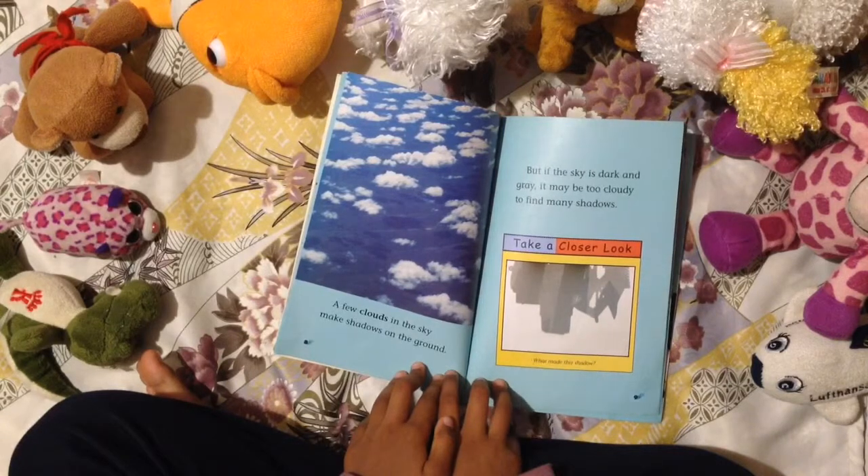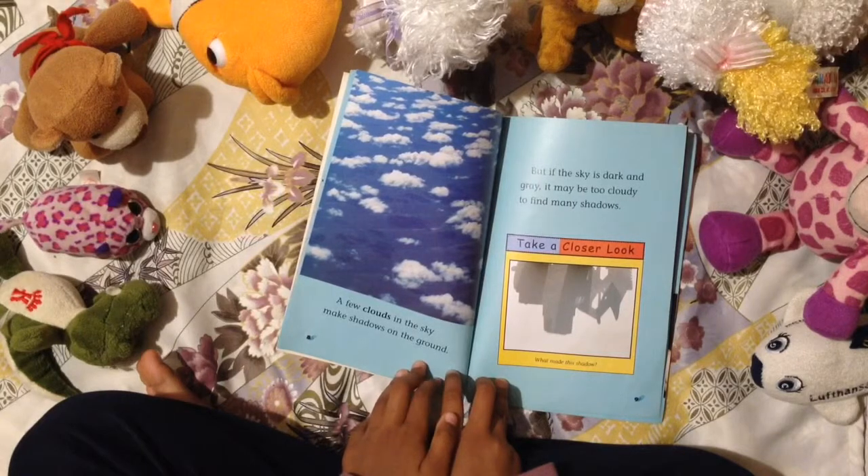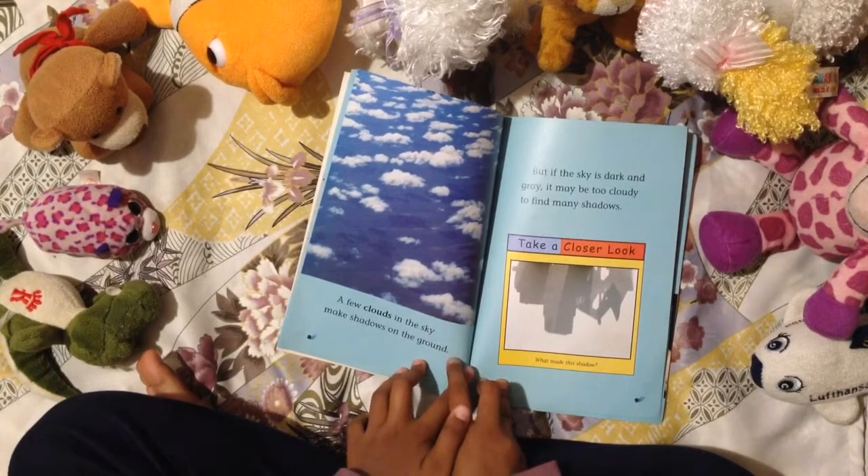But if the sky is dark and grey, it may be too cloudy to find many shadows. Take a closer look.